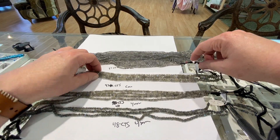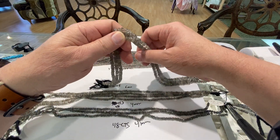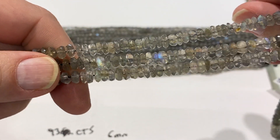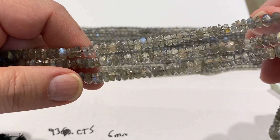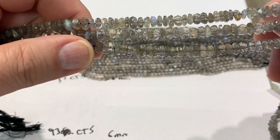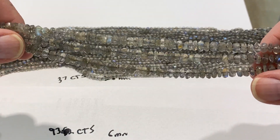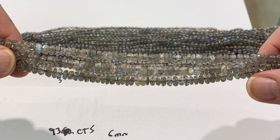We've got some 6mm faceted rondelles. Zoom in — very nice color, lots of sparkle, lots of flashes. They're 93 carats, so they're going to be about $70 some dollars a strand. They're 6mm.